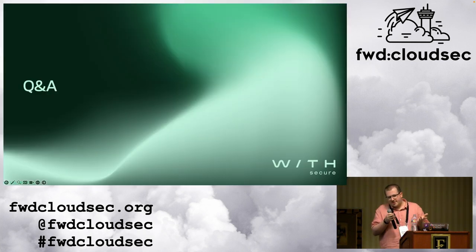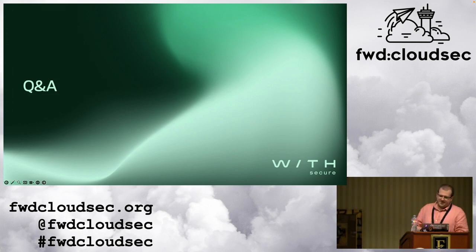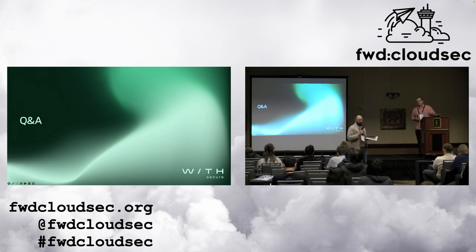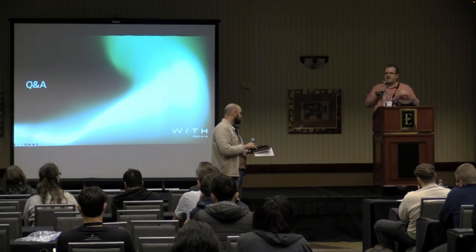Thank you so much for listening — happy to take questions. The first question: have you shared this feedback with Amazon around the ability to interfere with the service, the fact that they're leaving data around — and what was their response? Yes, we did. I had a really good response from Amazon. They asked if there's anything they can do to make this better. I provided my feedback, and we had a long discussion about how regulation and compliance can get in the way of backup services quite heavily. But as a TLDR: spoke to them, had really good feedback — they're aware of this.